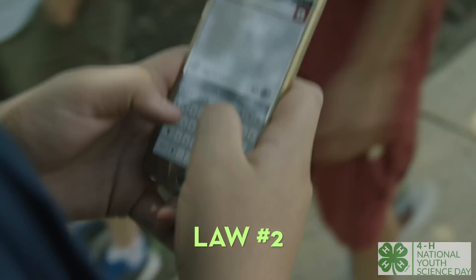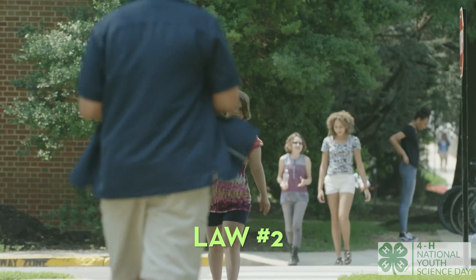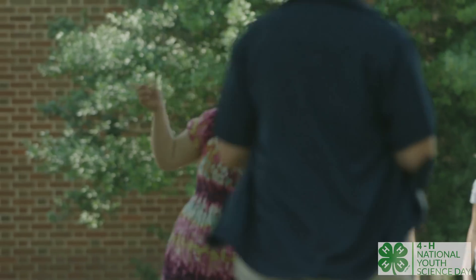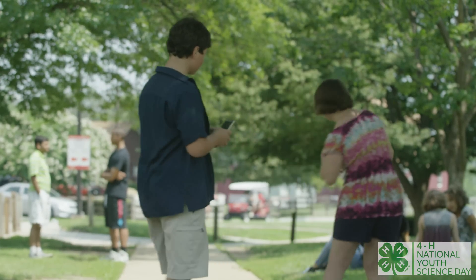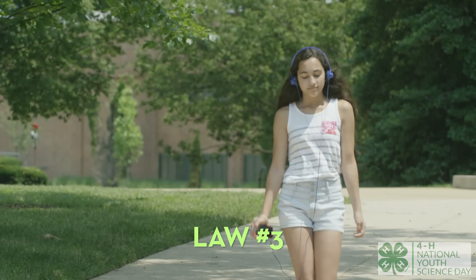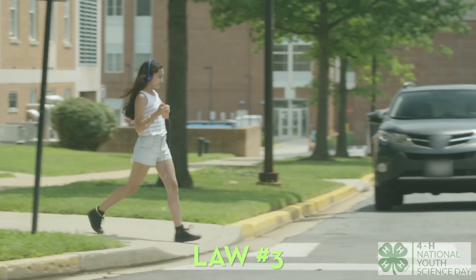Law number two is all about acceleration. Objects will move harder and faster when something pushes them. I mean, who doesn't walk and text at the same time? It's not a smart move, but it is physics. Now for law three: when an object is pushed in one direction, there is always a resistance of the same size in the opposite direction.